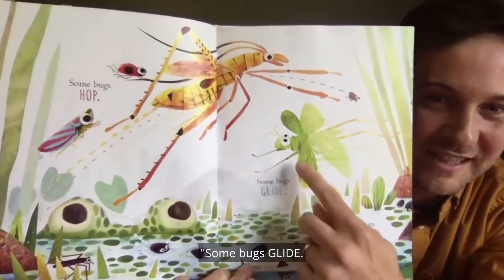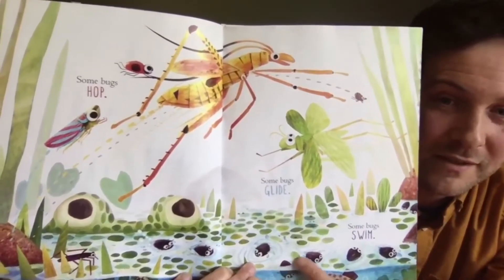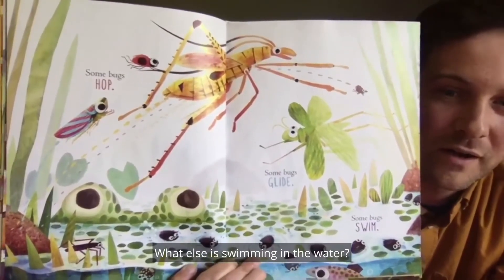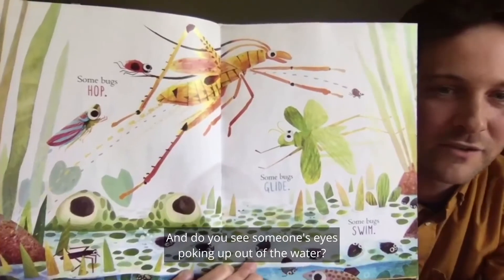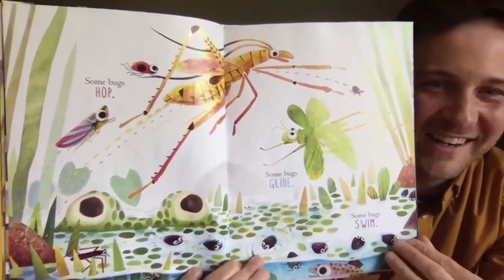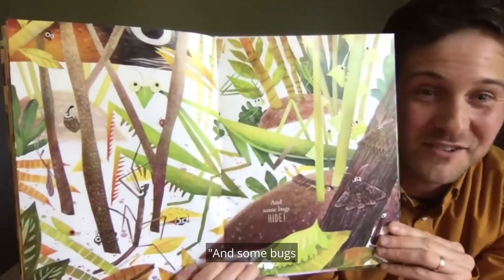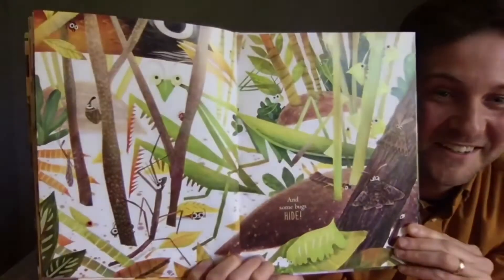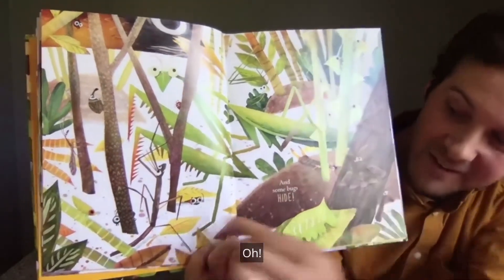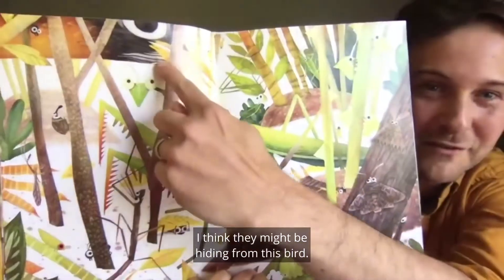Some bugs glide. Some bugs swim, like these whirligigs. What else is swimming in the water? There's a fish. And do you see someone's eyes poking up out of the water? There's a frog. And some bugs hide. Can you find ladybug hiding? There they are hiding under a leaf. I think they might be hiding from this bird.